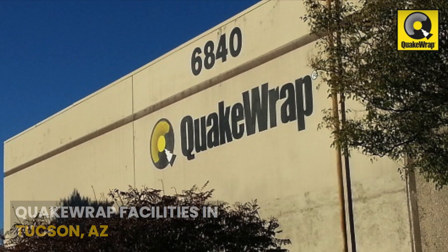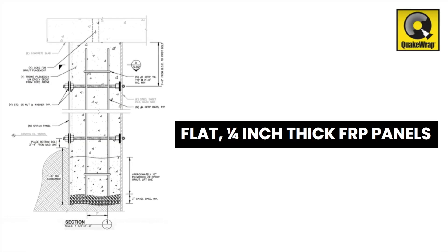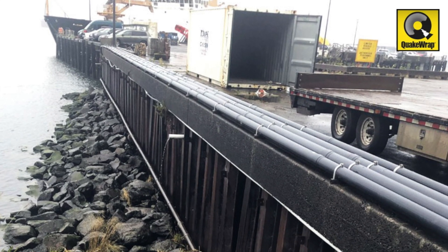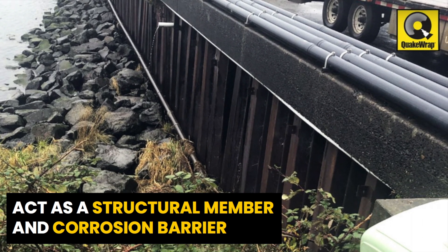The panels were manufactured at the Quake Wrap facilities in Tucson, Arizona as flat, one-quarter-inch-thick fiber-reinforced polymer FRP panels. Although not required in this project, SPIRE can be designed to act as a structural member to resist loads in addition to serving as a corrosion barrier.